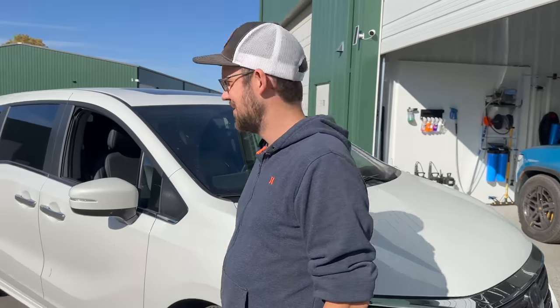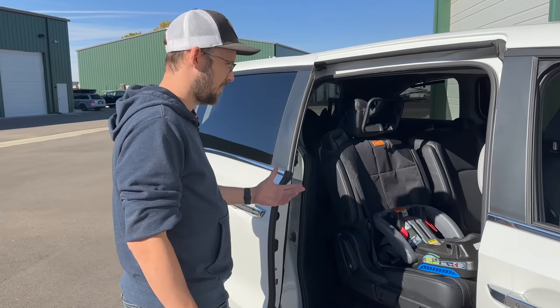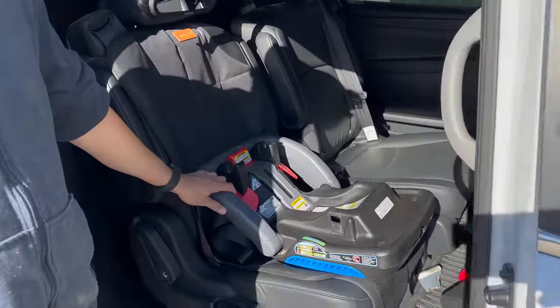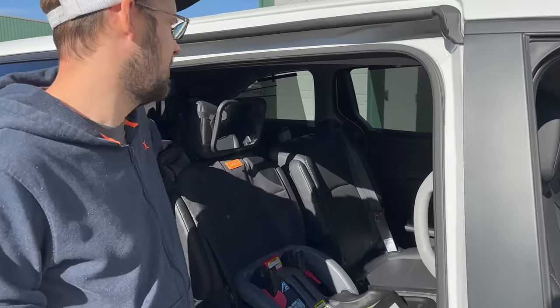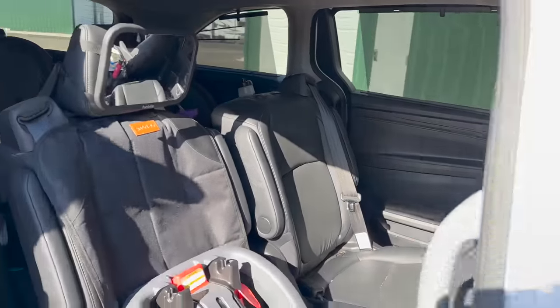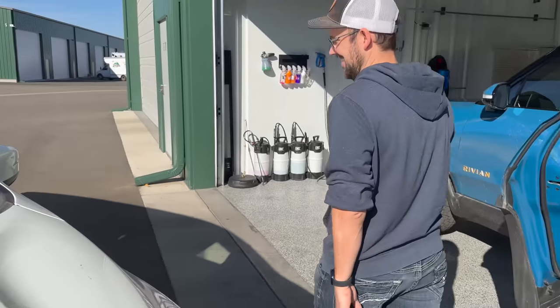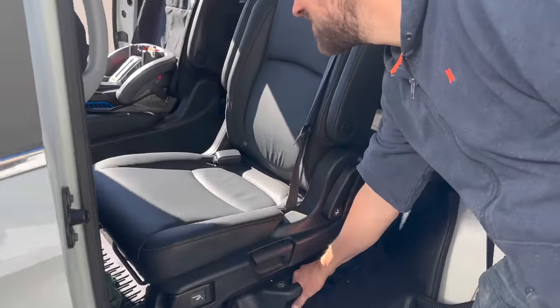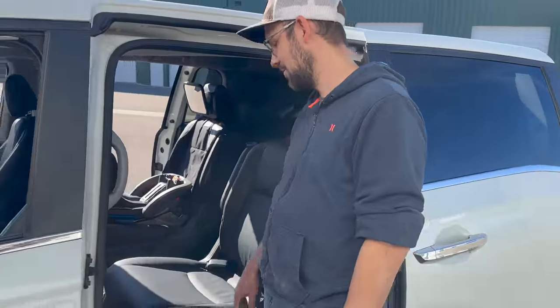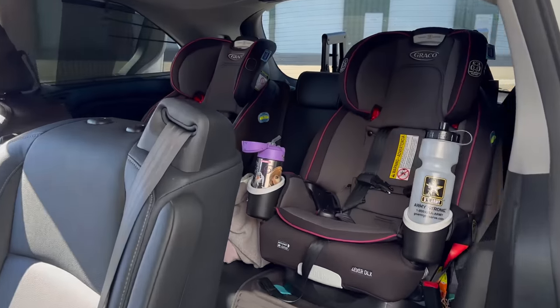I told myself I'd never own a minivan, but the best part is it's practical. We have three kids: four years old, two years old, and a one-month-old. Power door on both sides — that's super nice. The little one stays up here, and that seat is where my wife sits sometimes to help console him. The two girls are in the back. We actually removed the middle seat — it has a track system — so it's more convenient for the girls to get in and out. And then they've got car seats in the back third row.